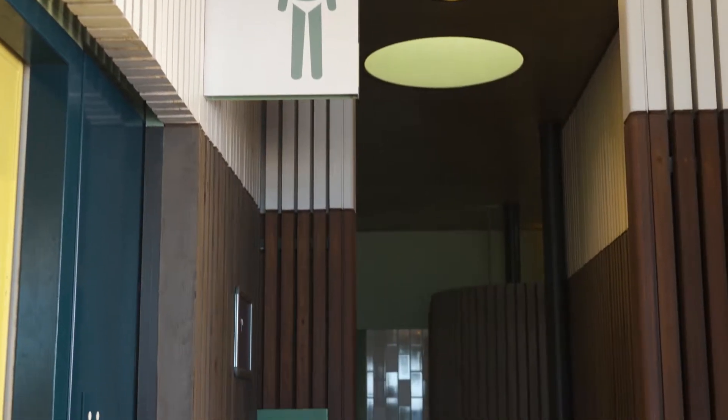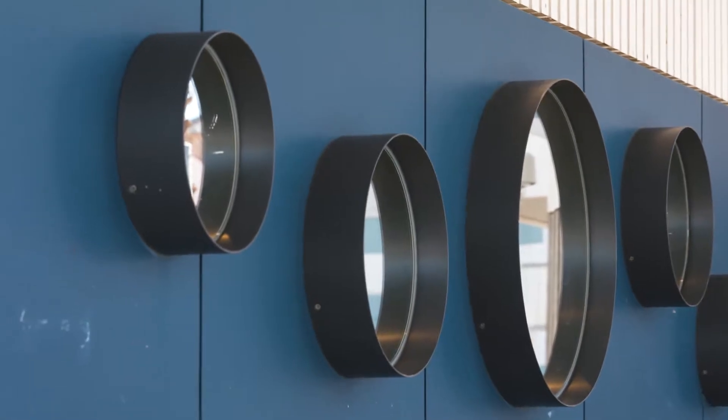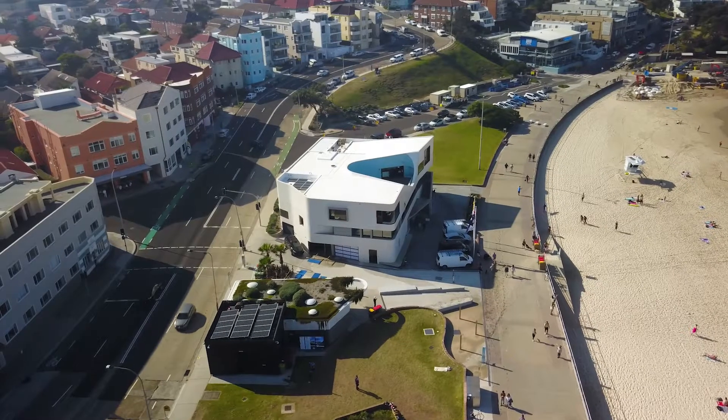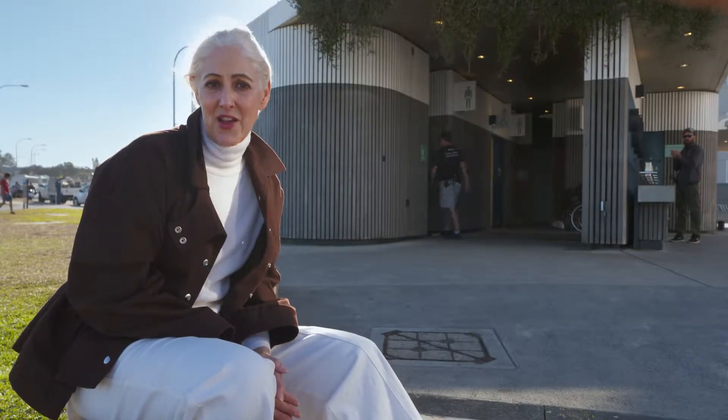Hopefully you can see why we're featuring a toilet block on this show. It would be very easy to think that a building like this doesn't require investment in design, but the design of this building shows how important it is. It's delightful, it's robust, it's safe, and it is visited by an extraordinary number of people every day.